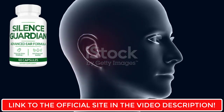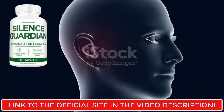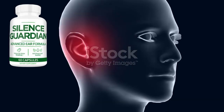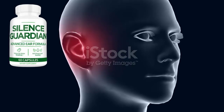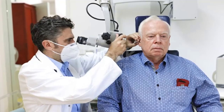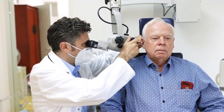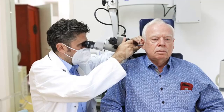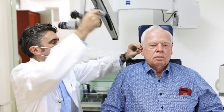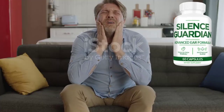Silence Guardian is a hearing health supplement made from natural herbs, oils, and nutrients. It is made to help those who have hearing difficulties such as tinnitus or muffled hearing. Silence Guardian uses high quality ingredients to nourish your ears and support your brain, helping you hear more clearly and comfortably. Unlike chemical medications, this supplement takes a natural approach to keeping your ears healthy.